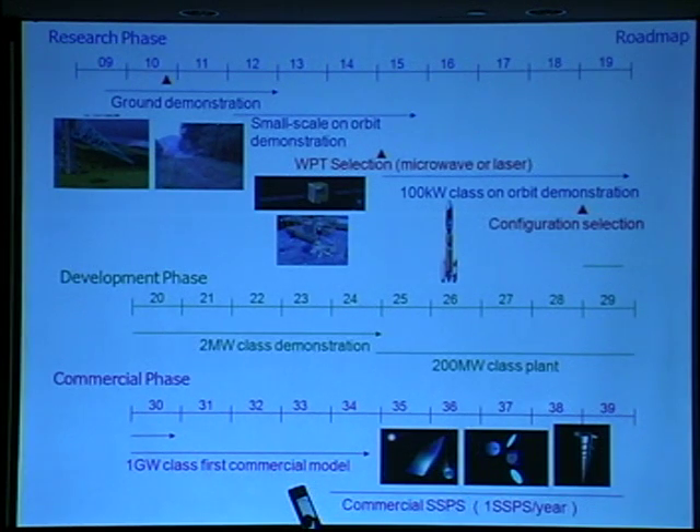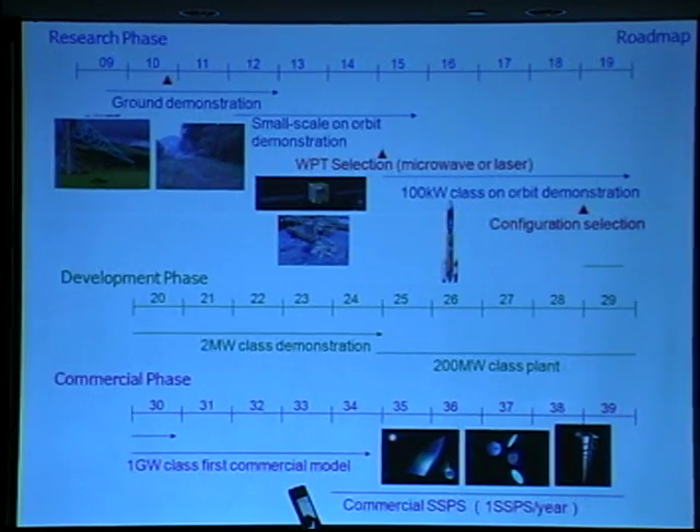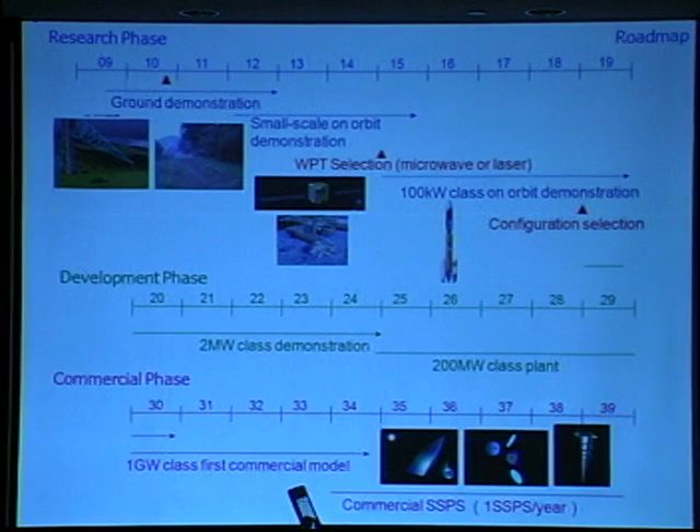This image shows our proposed roadmap for SSPS. The roadmap has three phases: research phase, development phase, and commercial phase. In the research phase, we plan to carry out ground demonstration, small-scale on-orbit demonstration using a small satellite or the Japanese Experiment Module, and a 100-kilowatt class on-orbit demonstration. In this research phase, we plan to select the type of energy transmission — microwave or laser — and the configuration of the satellite system.